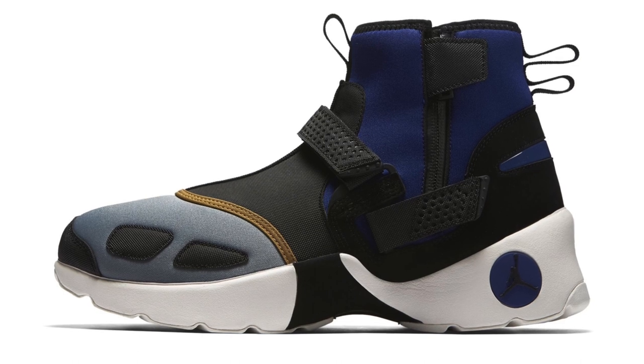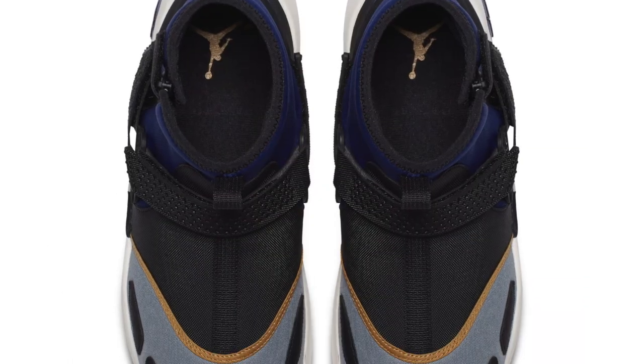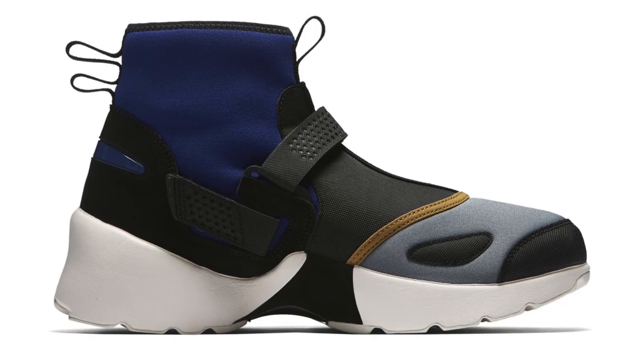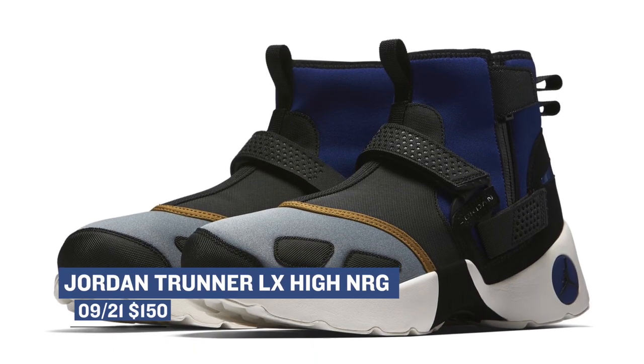Still sticking with the releases for today, Jordan Brand is spicing up their releases with a new version of the Jordan Trunner. This is what they consider an LX or Luxe version of the shoe, and it's a high version as well, which we don't see very often. The official nickname is Elevated Energy, and if you want to style on them, you can grab those for $150.